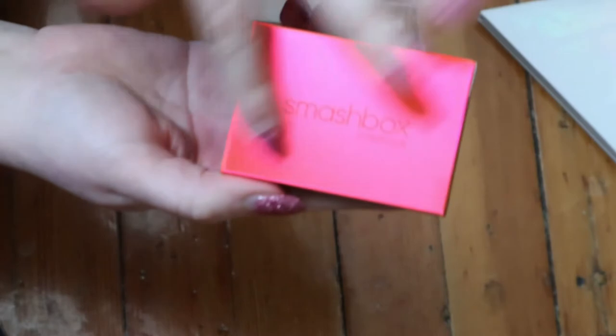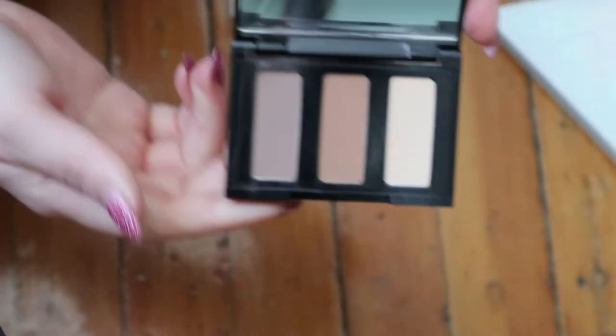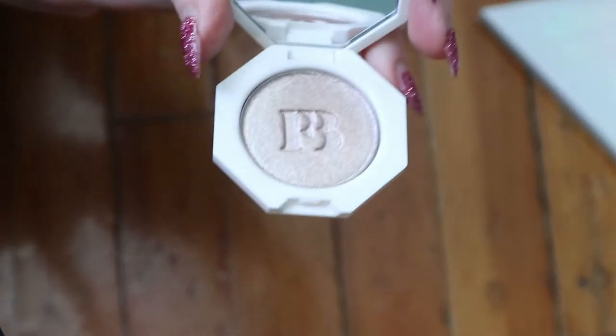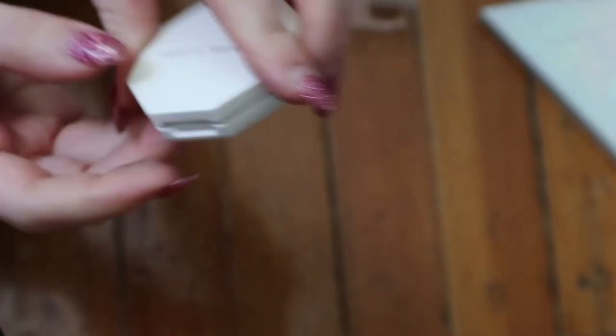I also have this mini Smashbox contour palette I forgot to mention - the pans are tiny but the formula is really good. I also have a Fenty Beauty Kilowatt Foil Freestyle Highlighter in Sand Castle, which I'm pretty sure came with a mini lip gloss as a duo. I've never used this one, so that's great.